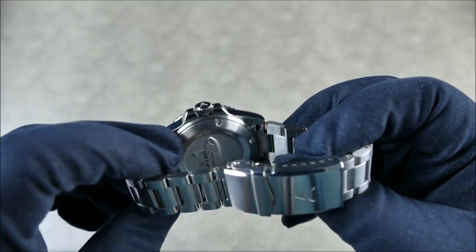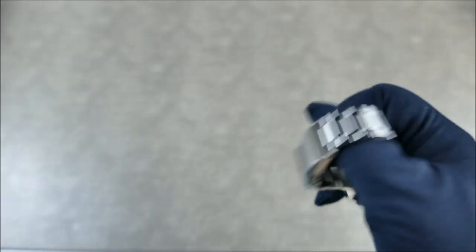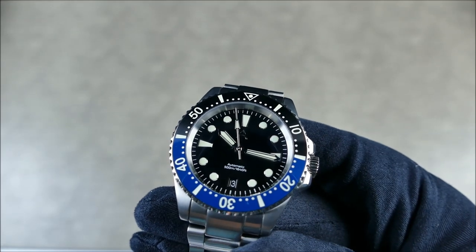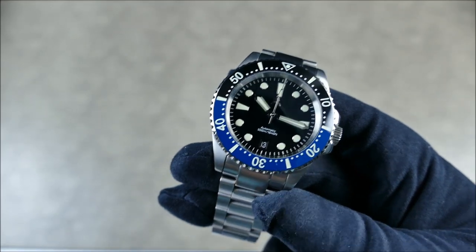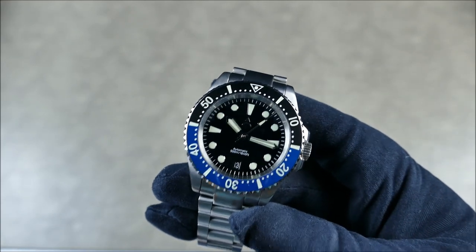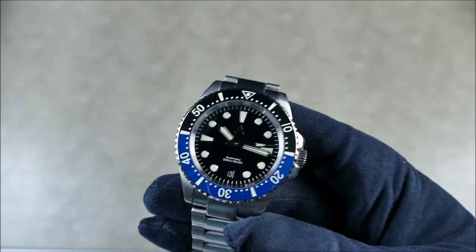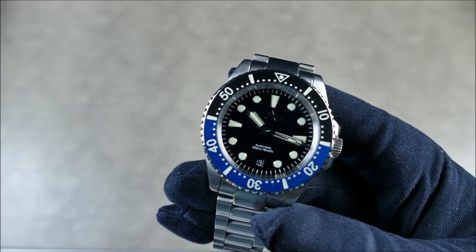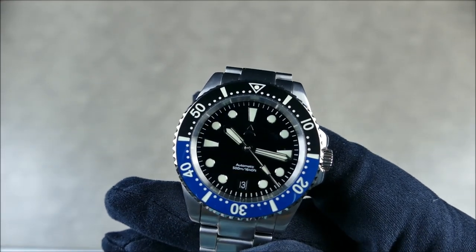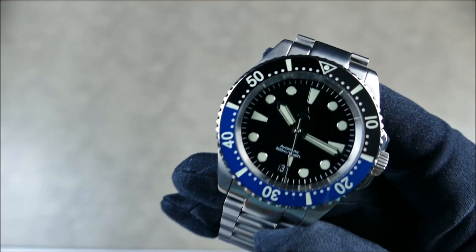Inside, behind the nicely stamped case back, is the Selita SW200 — an extremely rock solid movement. You're going to get 4Hz, hacking, hand winding, and a nice sweep of eight ticks per second. At this price point that's just insane, especially in 2019. There were times when watches with a Swiss movement were crazily marked up, but now people are able to have great access and move these in volume while still offering them at a really great price.